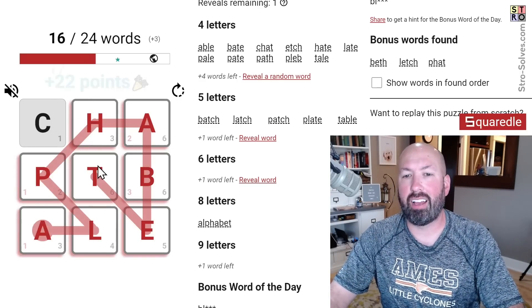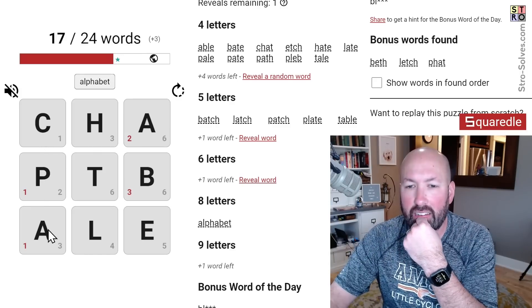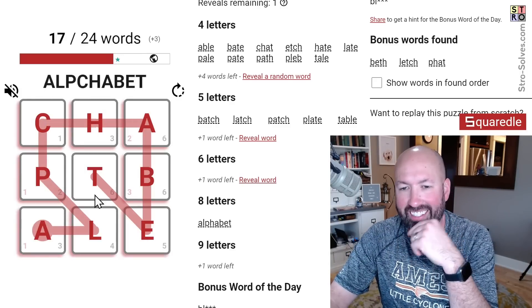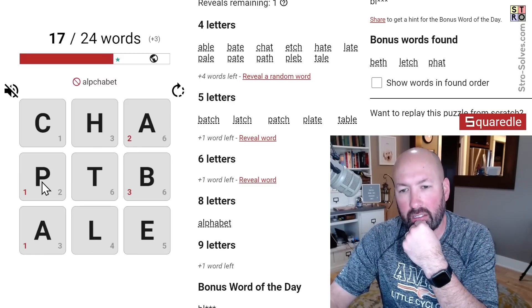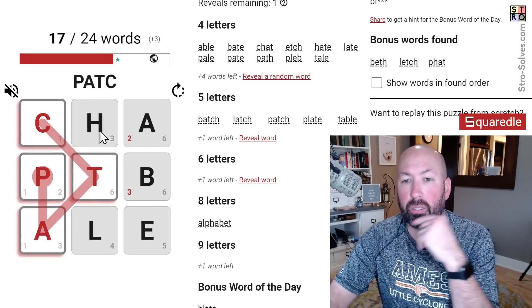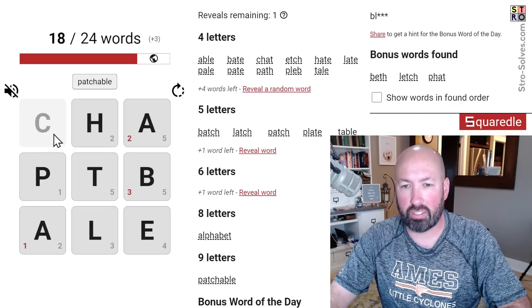'Alphabet' — there we go, that's a good one, that's the eight-letter word. Now there's a nine-letter word that uses the C. If we do 'latch' you cut off the P. Something with 'able' — 'patchable'. Patchable — there we go! That uses all the letters including the C. Now we've got one more word with P and one word starting with A.